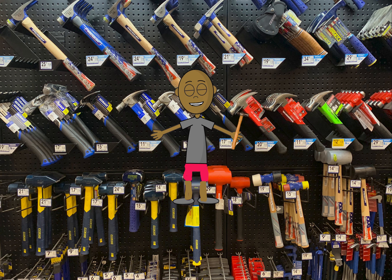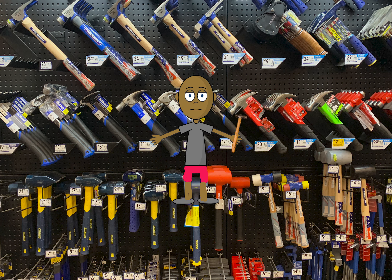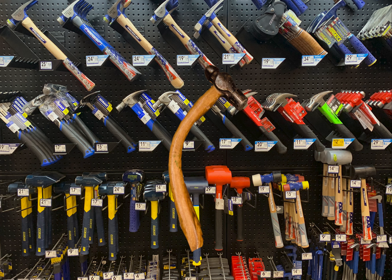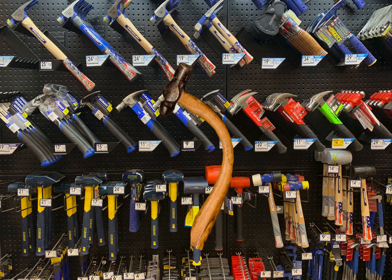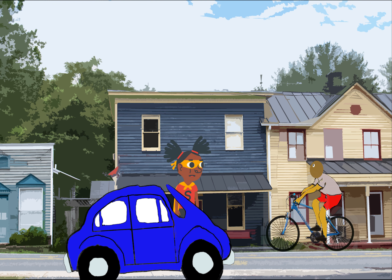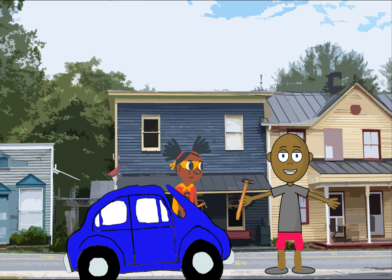So many hammers to choose, so I guess maybe the ball peen is the right hammer for our need. Excuse me, can I borrow that ball peen hammer? My car has a lot of dents, and I'd like to use that so I can fix it and drive it away. Okay, I'm glad to help.